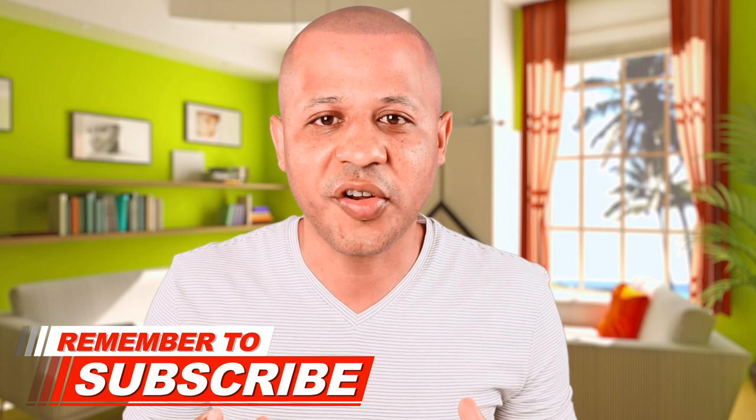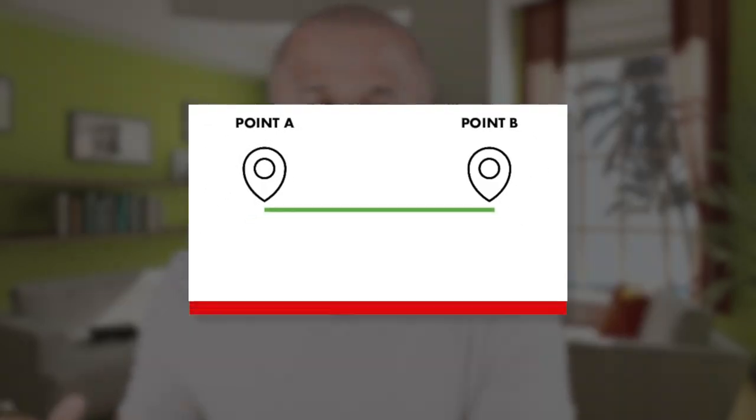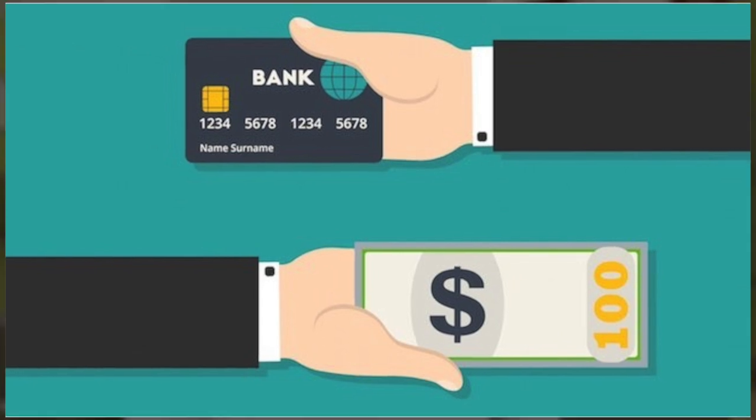Is Amazon Credit Builder perfect? No, none of them are. Just remember, secured credit cards are for those of you who are trying to rebuild or build credit from scratch. Secured credit cards are meant to be temporary — get in, get out. You're trying to get from point A to point B. You give Amazon Credit Builder a thumbs up because you are eligible to get 5% cash back through Amazon Prime. This is the only secured card I know of so far giving cash back or rewards. Let us know in the comments below if you know any other secured credit cards doing this right now.